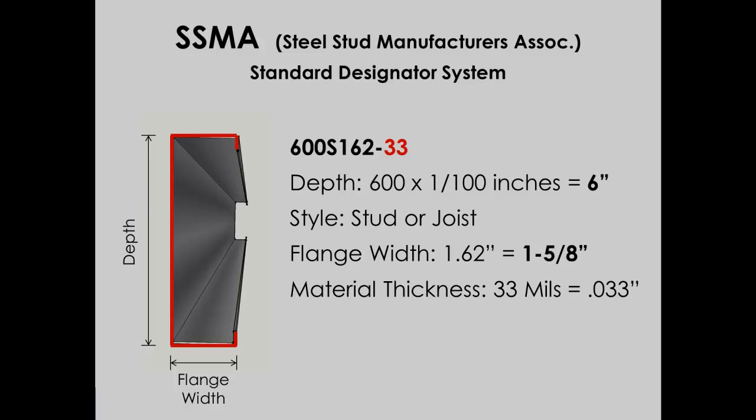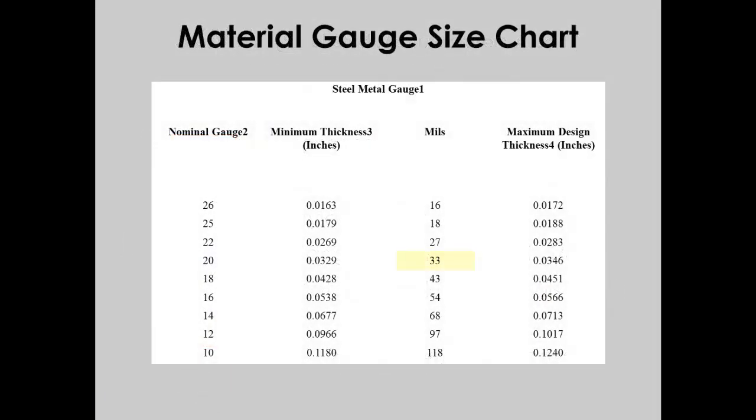But we still haven't confirmed if this is, in fact, 20 gauge material. Knowing the thickness in mils, we can use a conversion table to determine that 33 mils is equivalent to 20 gauge material. Now we can confirm that we do have the right material as specified for the project.